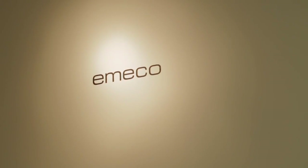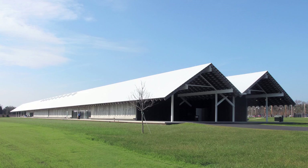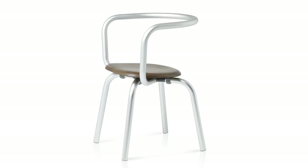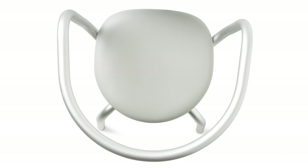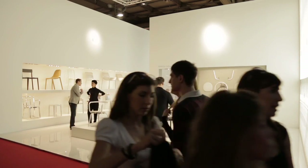My collaboration with Emeco started with the Parrish Art Museum project, a museum designed by Herzog & de Meuron. They involved me in the project to be responsible for anything that was the furniture scope of the museum.